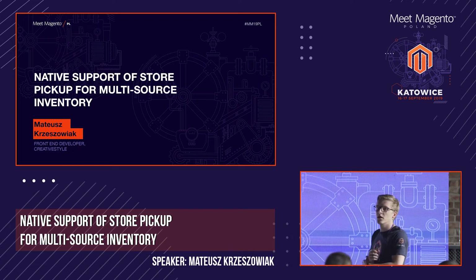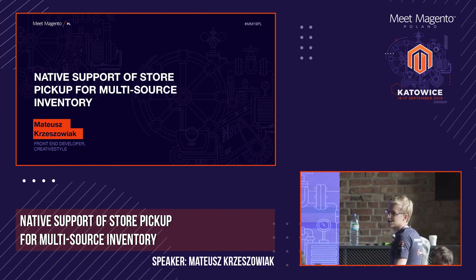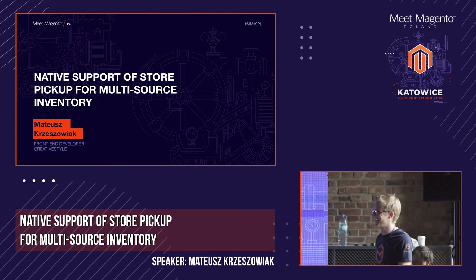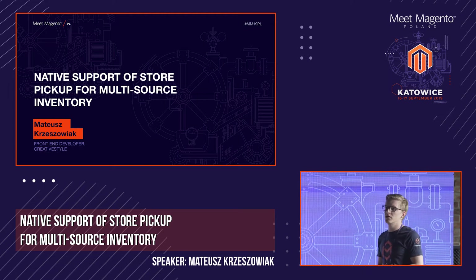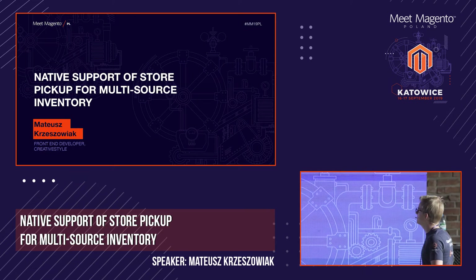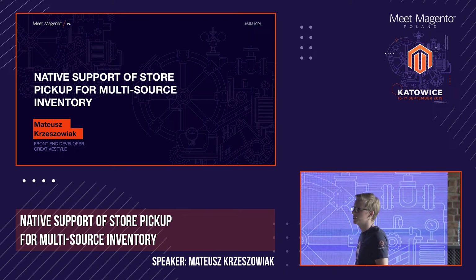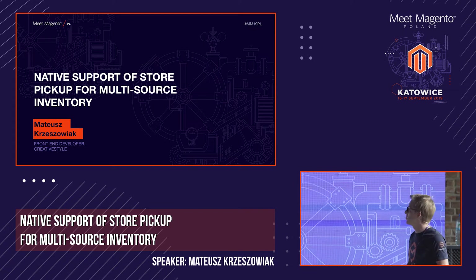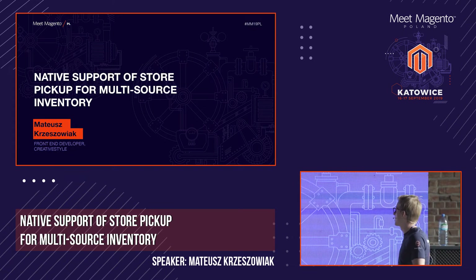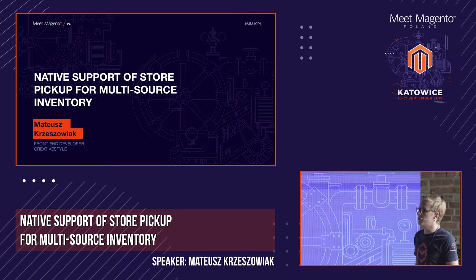It's 5 p.m., so I think we can start. Hello everyone. My name is Mateusz Krzyszowiak. I'm working as a front-end developer at CreativeStyle. And I'm here today to talk to you about the native store pickup support in the multi-source inventory module for Magento.